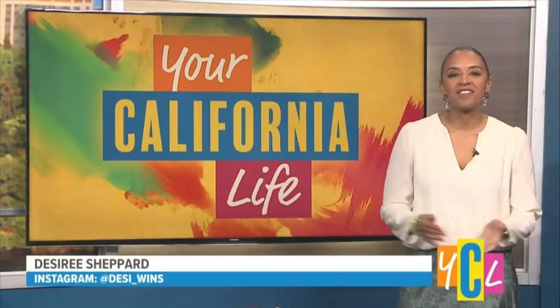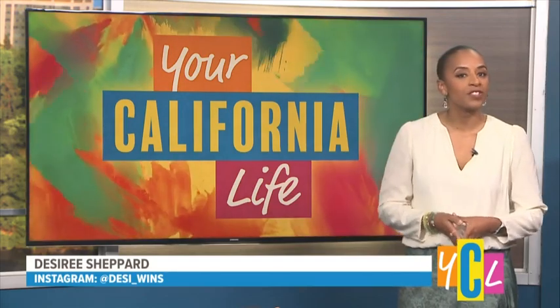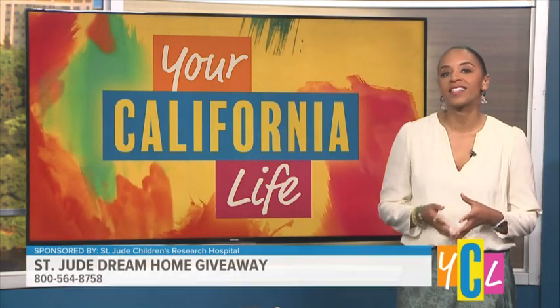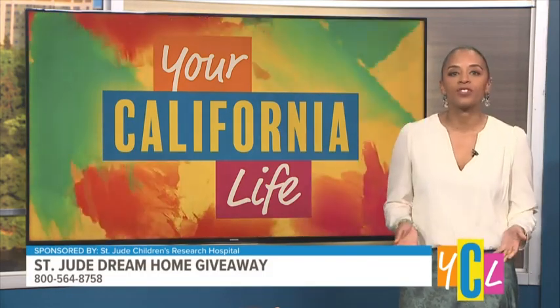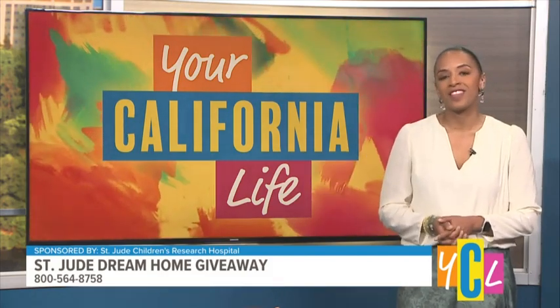Hello and welcome to Your California Life. I'm your host, Desiree Shepard. I recently got to speak with a really special young man named Damian and his mother, Heather. Their family story highlights the battle against cancer that many young kids face. The work of St. Jude Children's Research Hospital helps these families while supporting them in their journey.